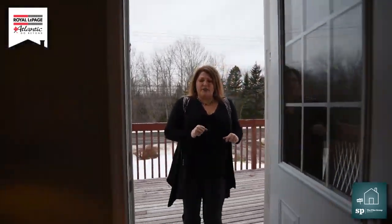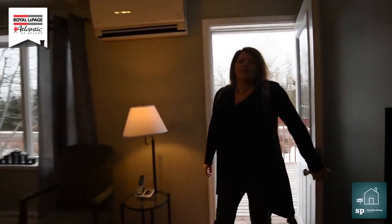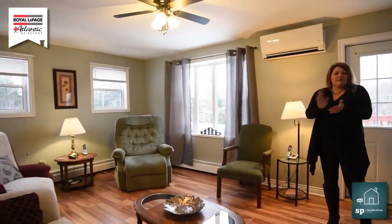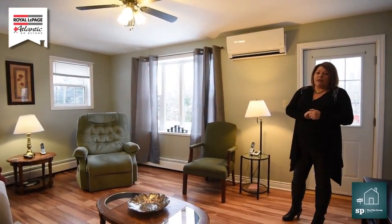As we come into the house, I have a gorgeous one-level living home here to show you. If you're paying rent or if you're tired of climbing stairs, this possibly could be the house for you.